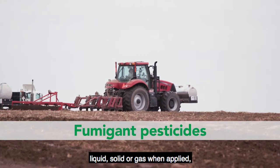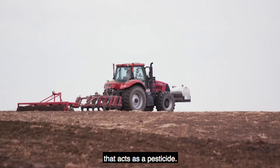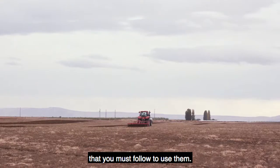Fumigant pesticides can be liquid, solid, or gas when applied, but it is the gas released from these products that acts as a pesticide. Fumigants are extremely dangerous and have important safety measures that you must follow to use them.